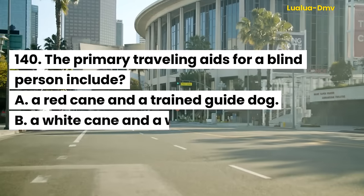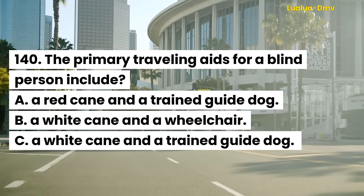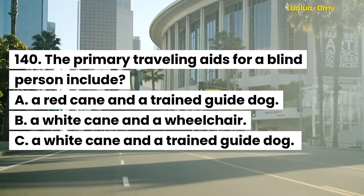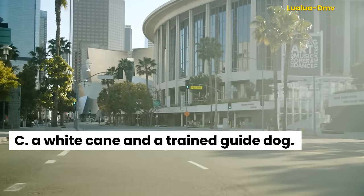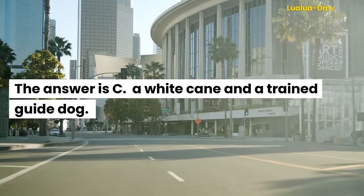Question 140. The primary traveling aids for a blind person include: A. A red cane and a trained guide dog. B. A white cane and a wheelchair. C. A white cane and a trained guide dog. The answer is C. A white cane and a trained guide dog.